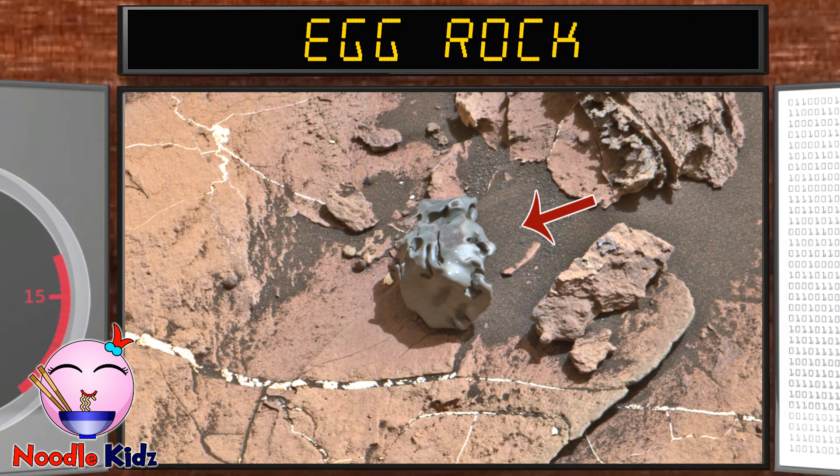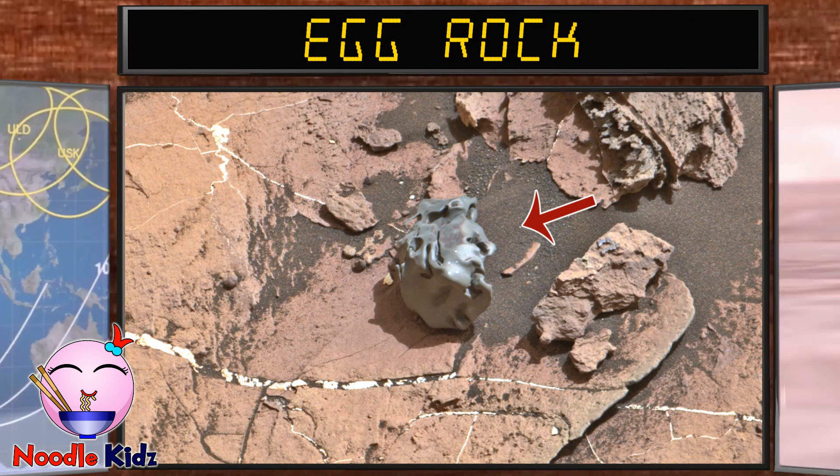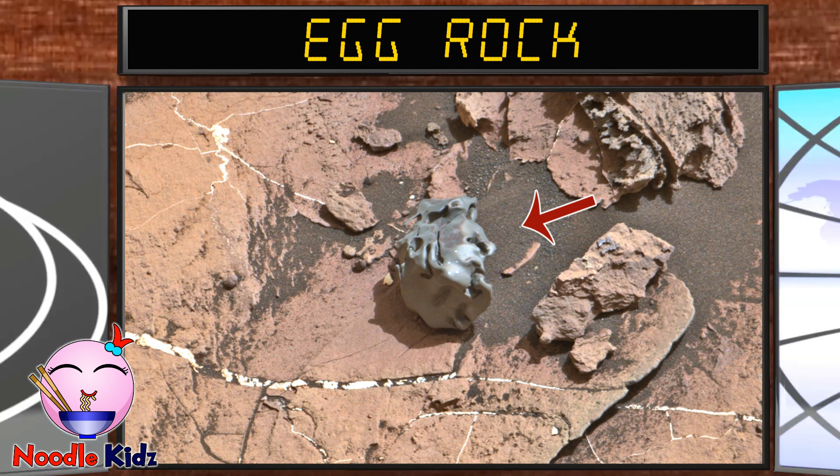This is an egg rock. It is an iron-nickel meteorite, whose outer surface melted during the meteorite's plunge through Mars' atmosphere.